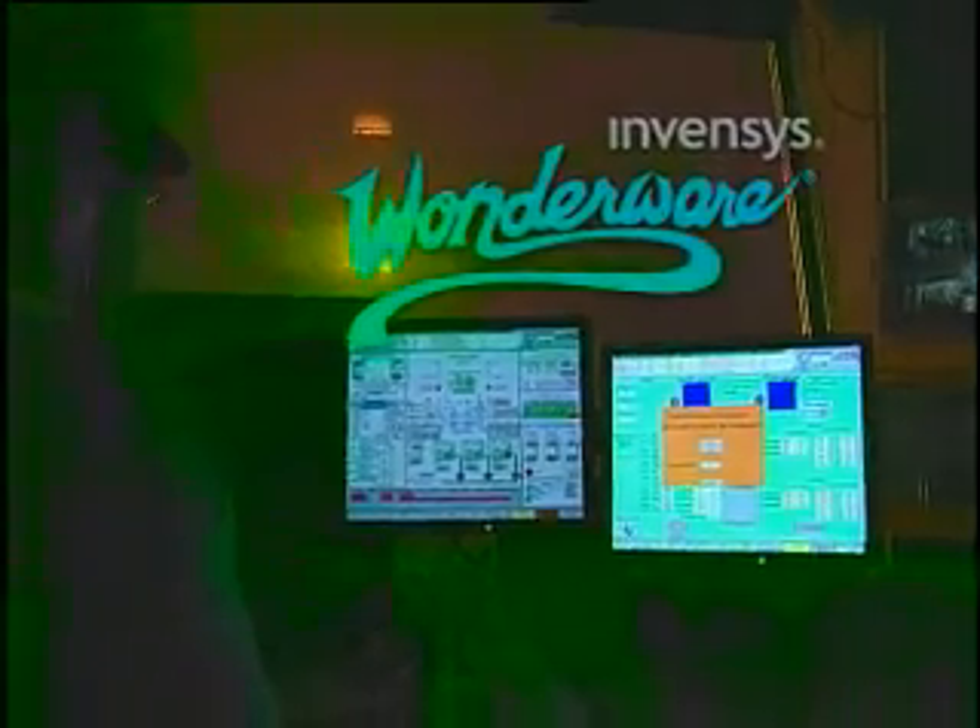To accomplish this, the Berkeley Mill implemented a production and performance management system from Wonderware, a business unit of Invensis.